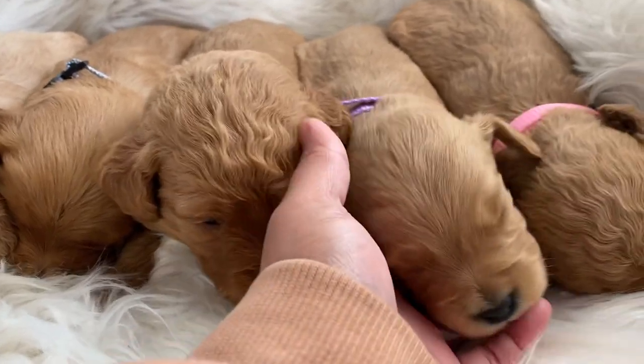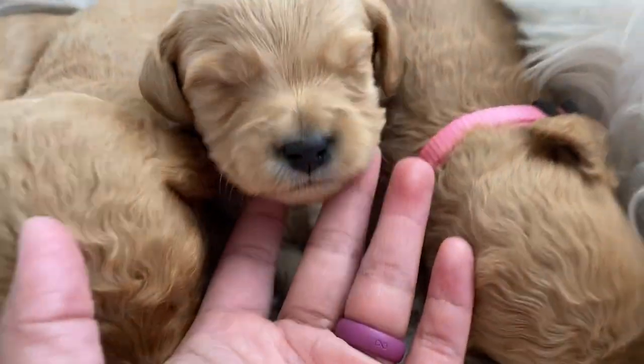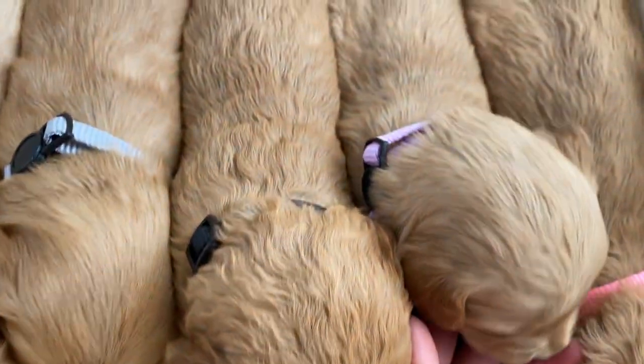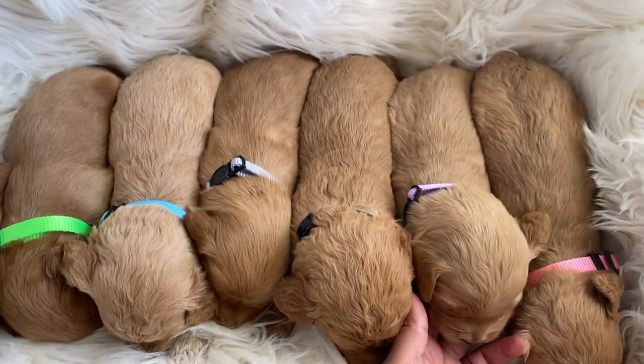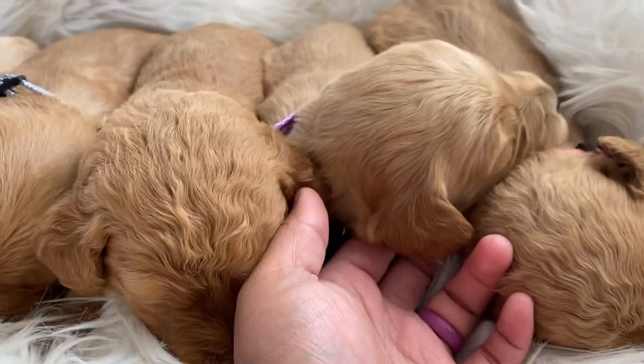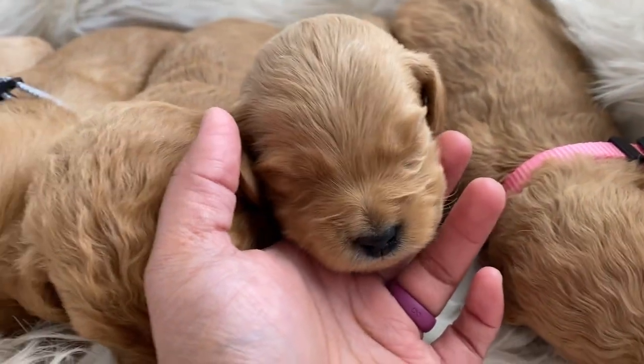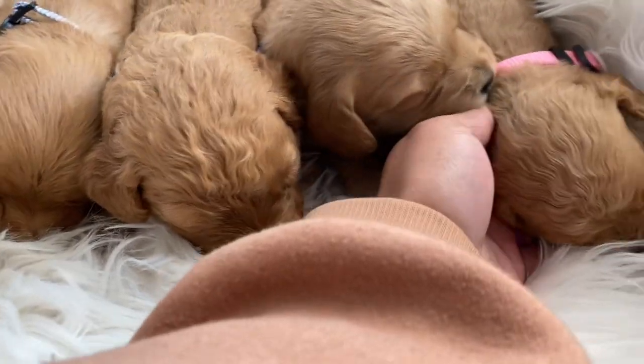Definitely so, so cute. And this one is the purple girl. She's more on the straight side, maybe just a little bit wavy. She's super light — lighter than her sister.